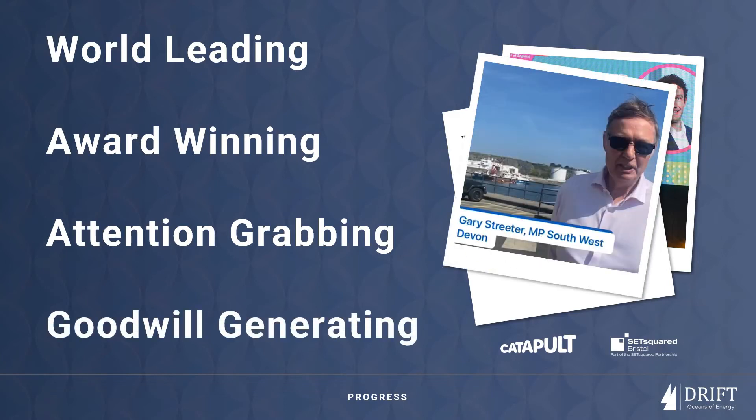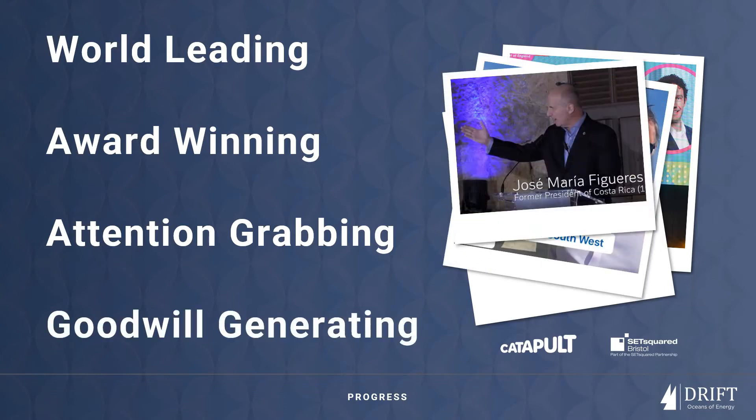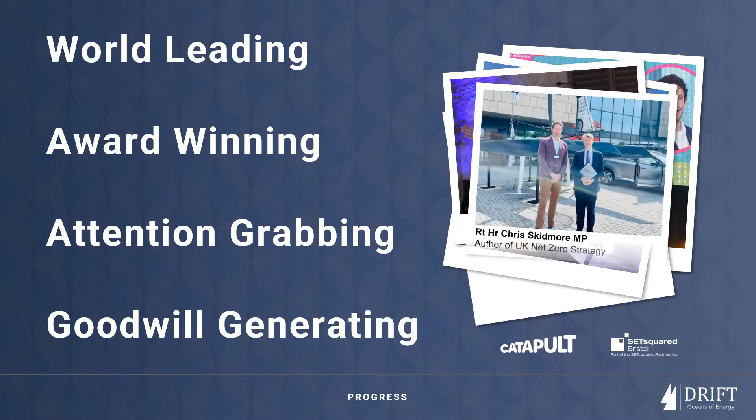Recently, our focus has been on the premiere of our first commercial scale vessel, MVY, but the best is the goodwill we have met from supporters along the way.